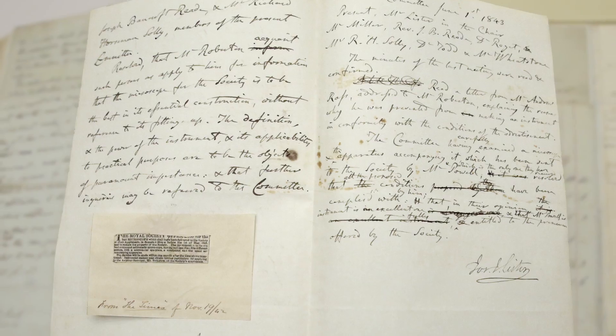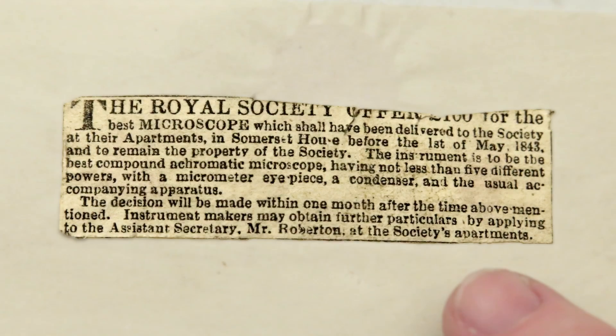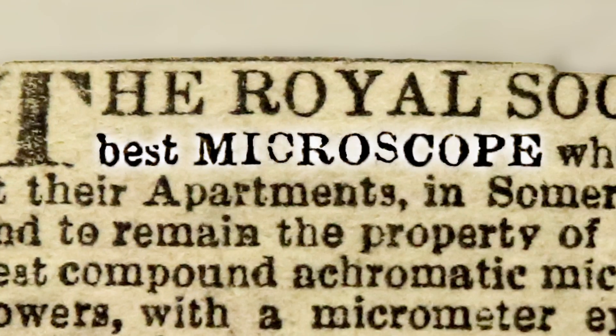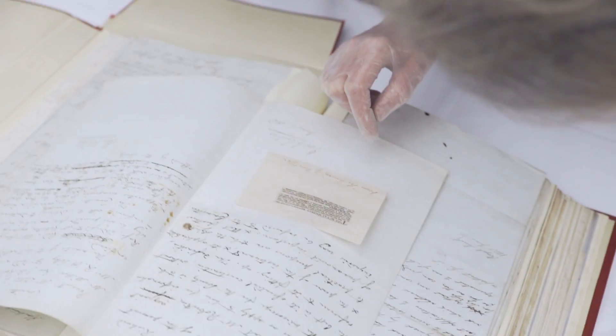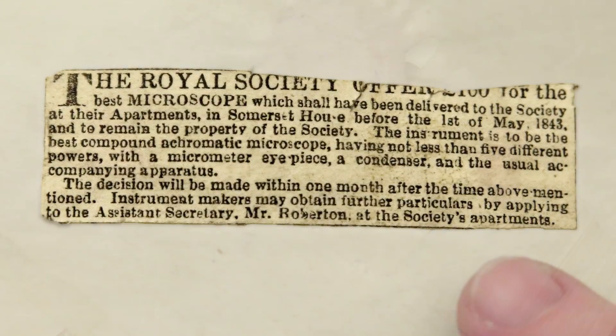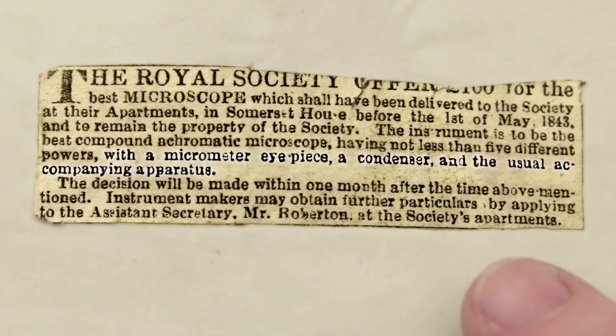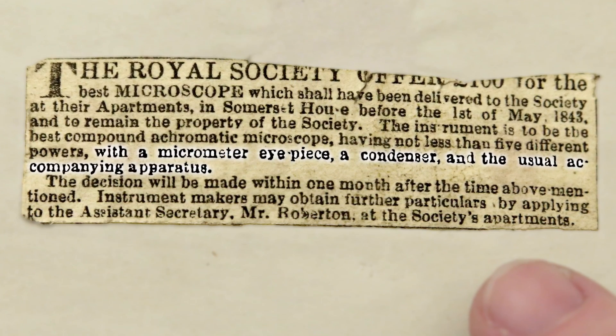We actually have a clipping. This is from the Times of November 19, 1842. The Royal Society offers £100 for the best microscope. The instrument is to be the best compound achromatic microscope having not less than five different powers, with a micrometer eyepiece, a condenser, and the usual accompanying apparatus.